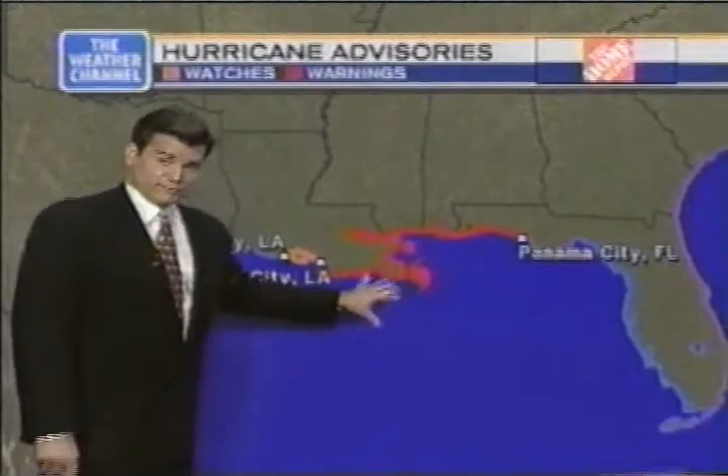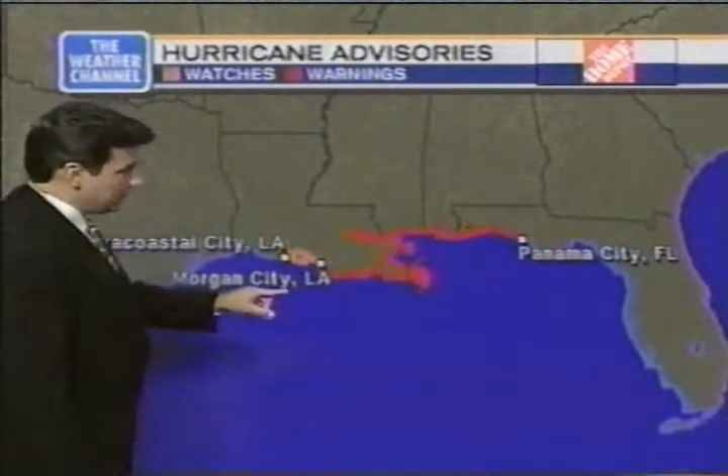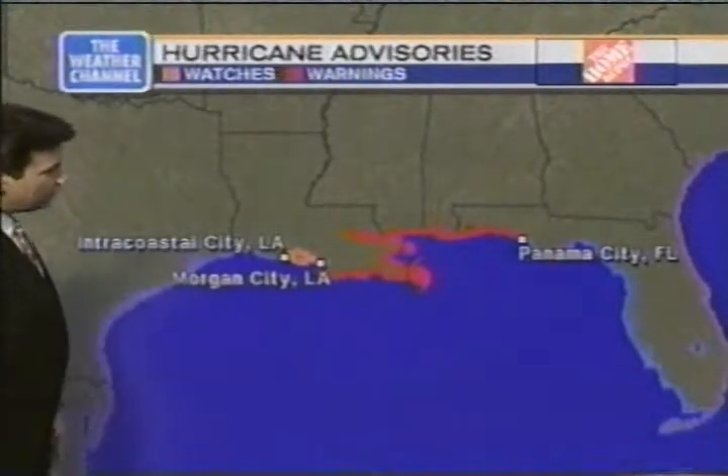It's an amazing storm. As it moves in, it may strengthen just a little bit further — I want to bear that in mind. Hurricane watches — you need to be kind of aware of things here — anywhere from Intracoastal City, Louisiana on toward Morgan City.